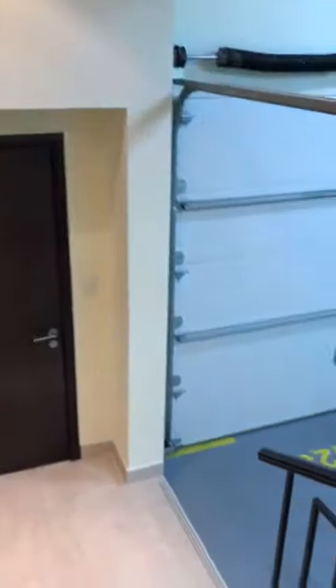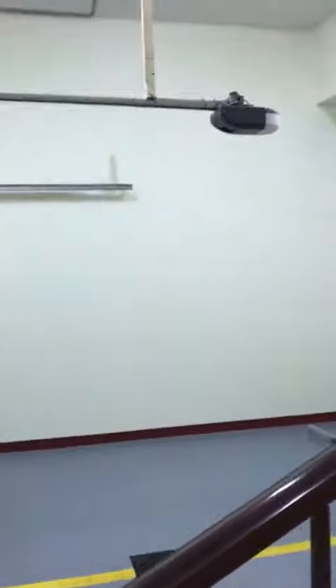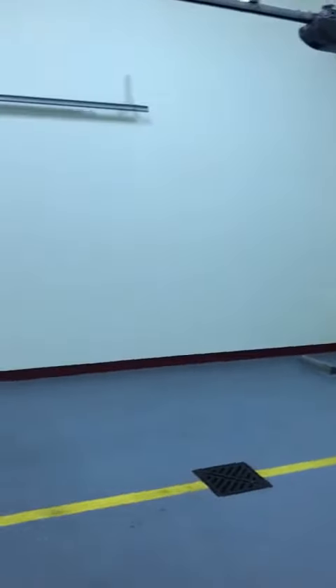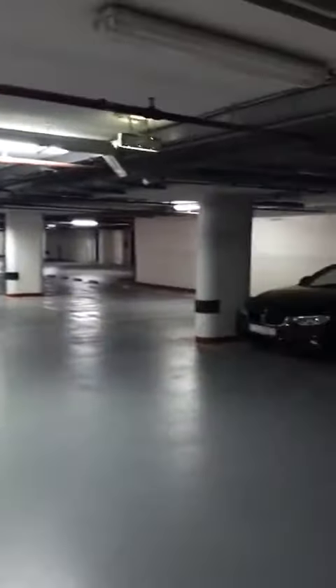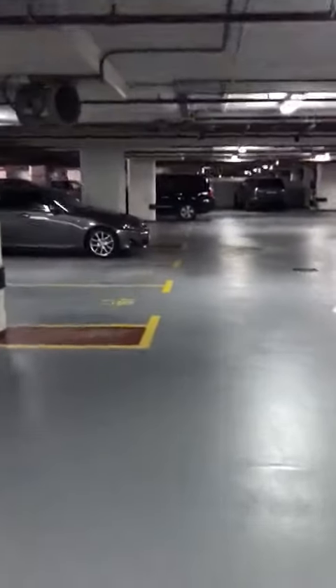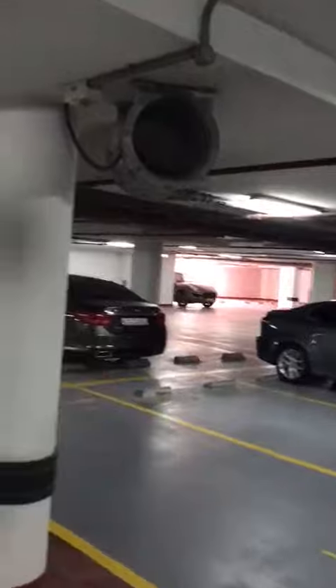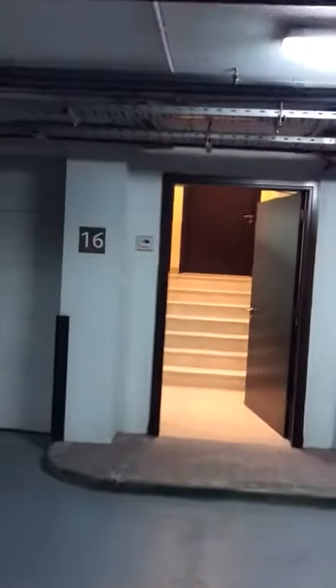You have your own entrance — this is where you enter, and that is your villa.